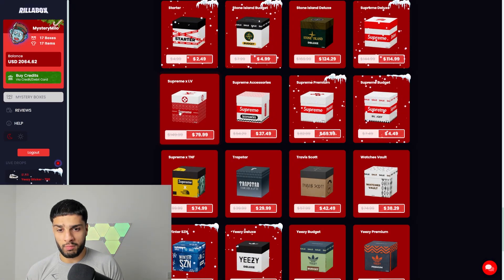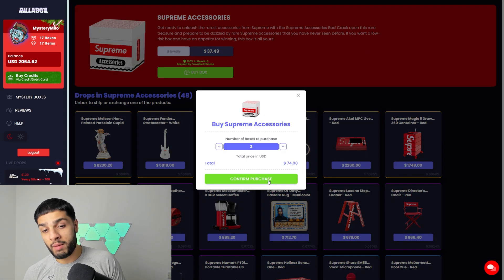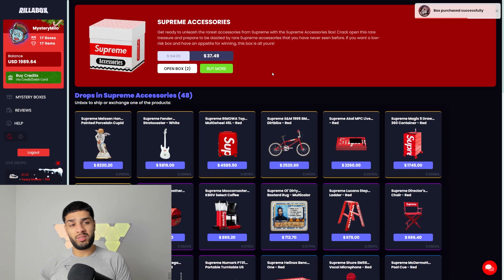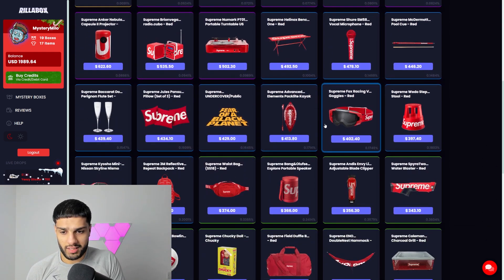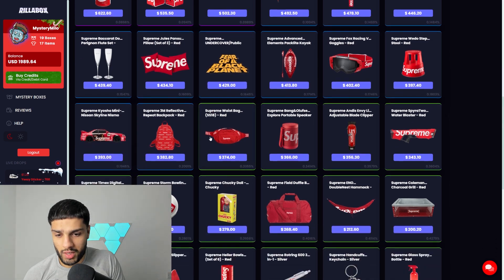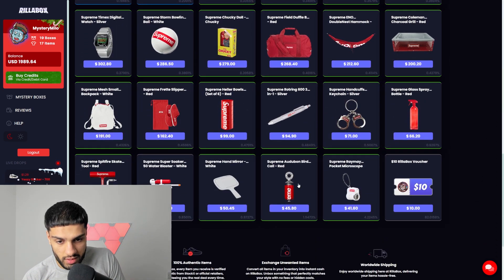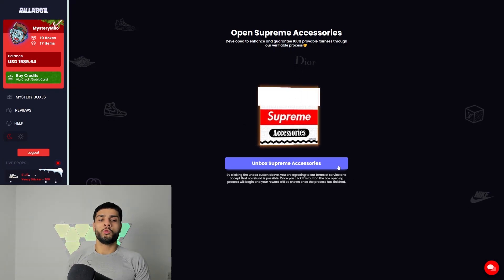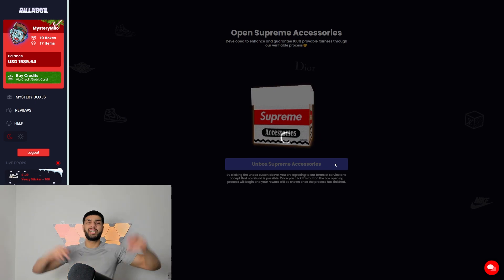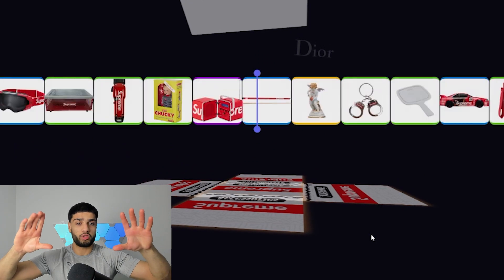We shot down the Supreme Deluxe Box, we shot down the Supreme Louis Vuitton Box. Now we're moving on to the Supreme Accessories Mystery Box — it's not too expensive at $37 per box compared to the previous two. You can win some great accessories here, though a lot of stuff I wouldn't even keep — like this kayak or whatever. I just want to stay away from a voucher. Come on, let's channel that luck — spam W in the chat.